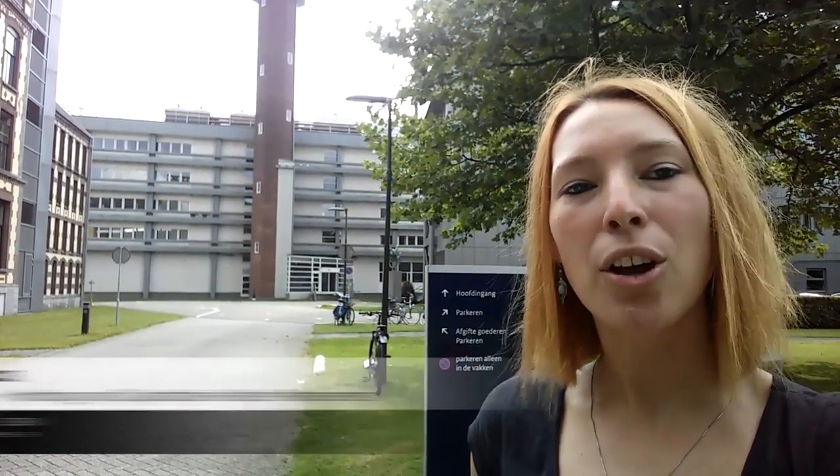Welcome at KNMI. The Royal Netherlands Meteorological Institute has been measuring weather for over a century. Today we're going to look more closely into the devices that measure rainfall. It is to be expected that the accuracy of devices used by institutes like this one is higher than the low-cost sensors often used by citizen scientists.